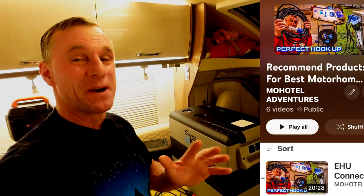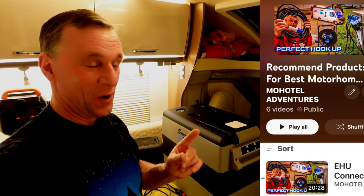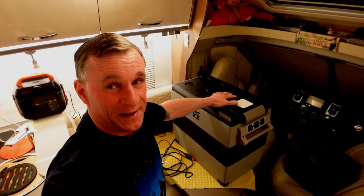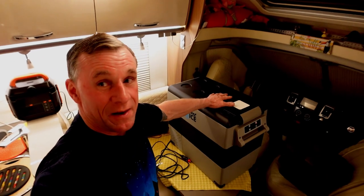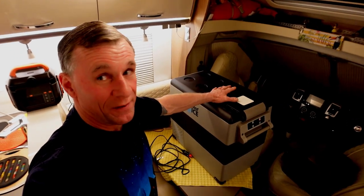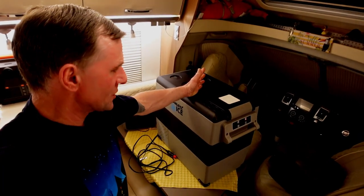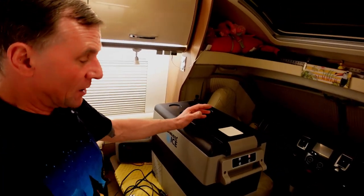We're back — recommended products. Anybody that's been watching my channel for a while will have seen this plenty of times. It's my trusty fridge freezer that I just love to death. So what do I love about this thing and why do I recommend it?